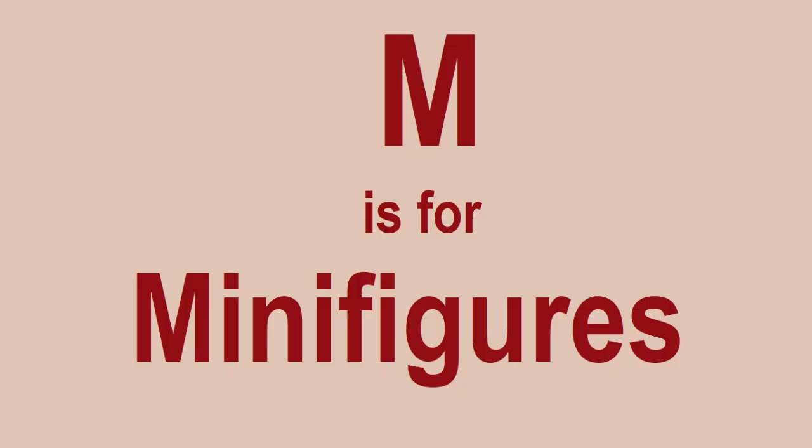M is for Minifigures. There are plenty of minifigures in Lego — you can buy individual ones, and obviously minifigures come with sets as well. Always keep an eye out especially for sets which have unique or rare minifigures.